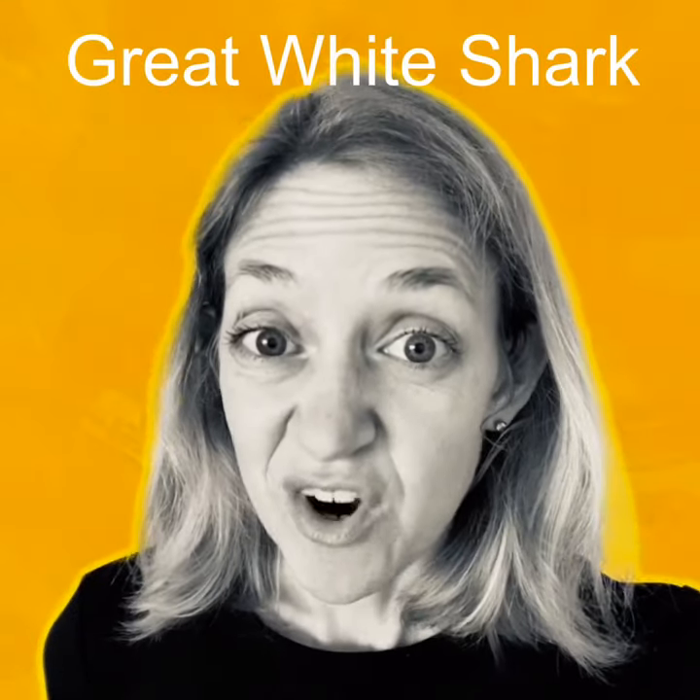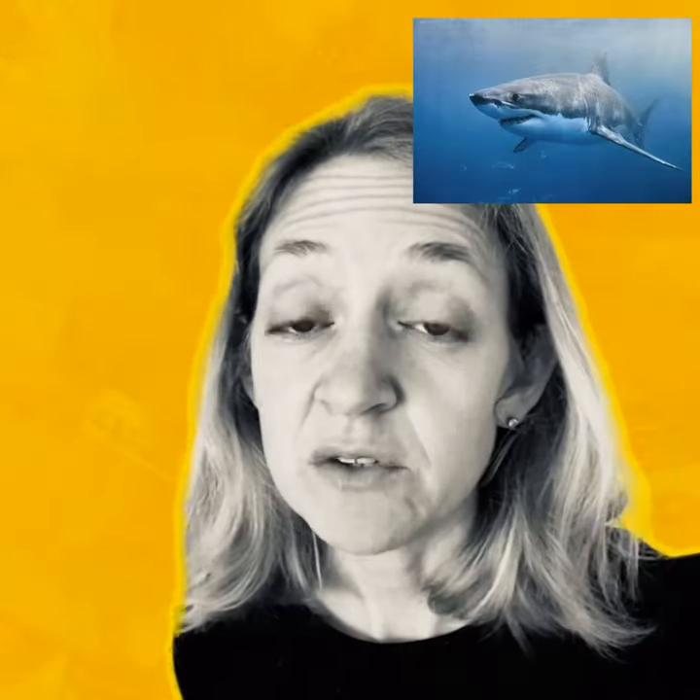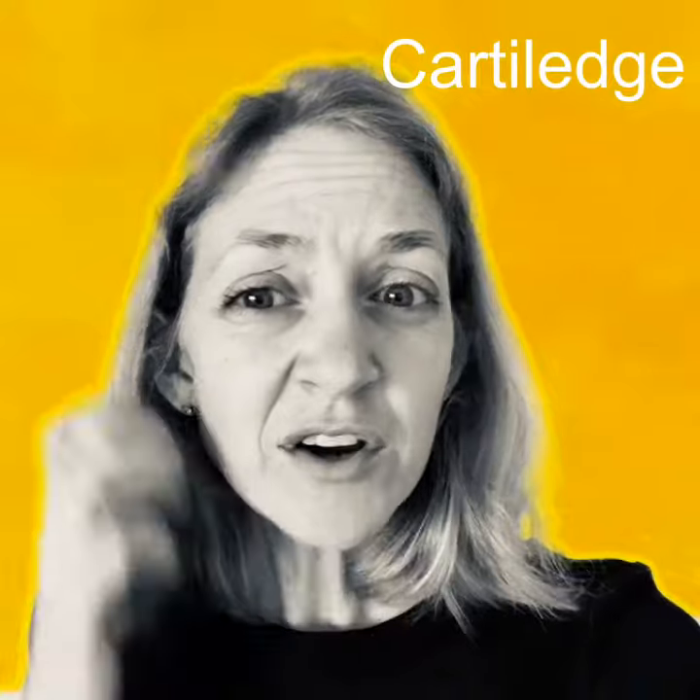One animal that doesn't quite live in the reef but lives a little bit offshore is the Great White Shark, and that's what our project is going to be about today. The Great White Shark is one of the largest sea creatures we know — it's a large predator at the top of the food chain. One really interesting fact: it doesn't have bones. It's all cartilage — cartilage is what our ears are made of, that bendy moveable stuff, or the little tip of your nose.